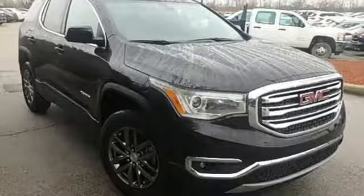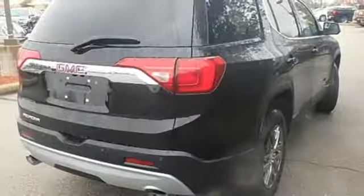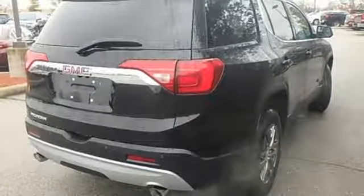Doors and push button start proximity key, dual zone climate control, V6 engine, power sliding and tilting sunroof, gas pressurized shocks, and automatic transmission.